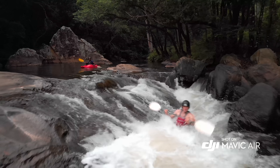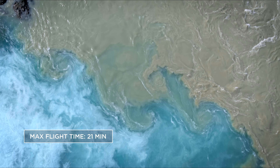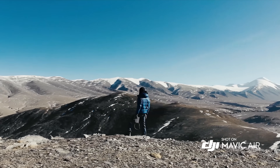The Mavic Air's optimal flight performance means more time in the air to get all those incredible shots. With 21 minutes of total flight time, 4 kilometers transmission distance, and a max speed of 19 meters per second, you can go farther, faster.